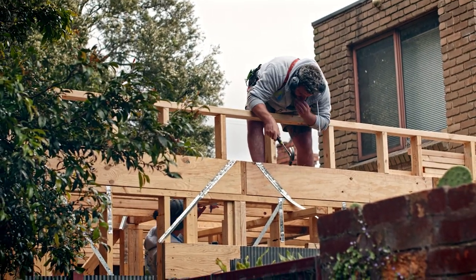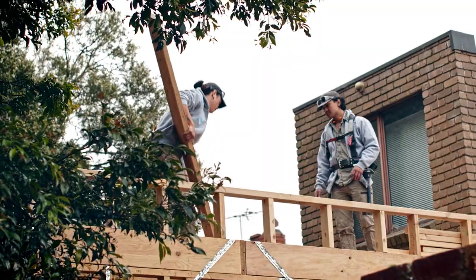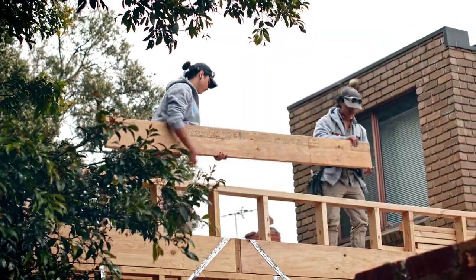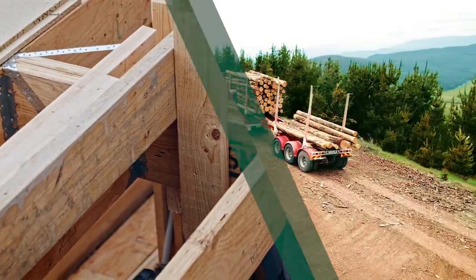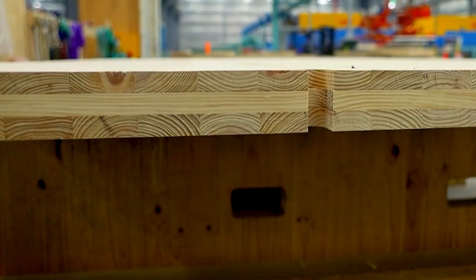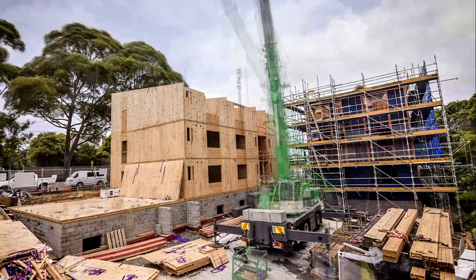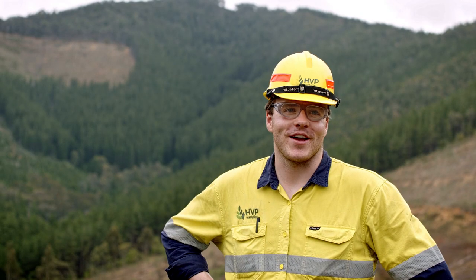In today's residential construction industry, we use a diverse range of engineered wood products. Products like these LVLs are replacing hardwood and steel beams as they're lighter, straighter and pre-treated for pests. I see a very bright future for forestry — there's lots of innovative forest products that have been developed that are replacing less environmentally friendly materials. It's a future I'm proud to be a part of.